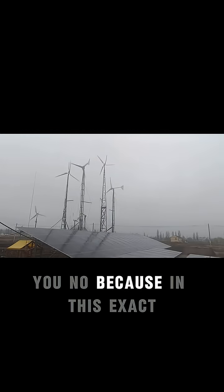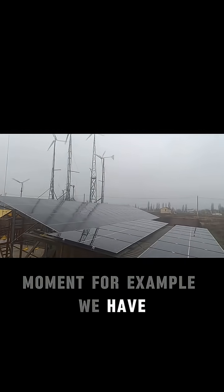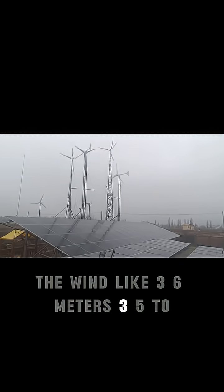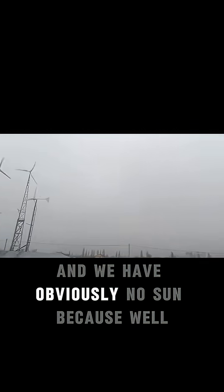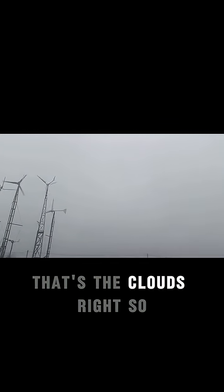I will tell you no, because in this exact moment, for example, we have the wind like 3.6, approximately 3.5 meters per second, and we have obviously no sun — because, well, that's the clouds, right?